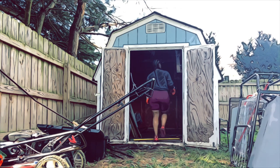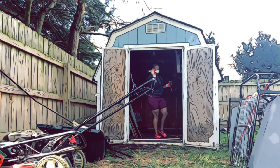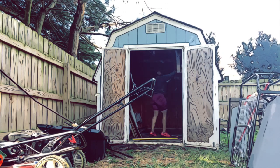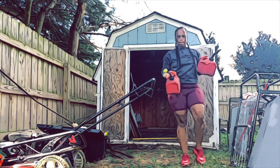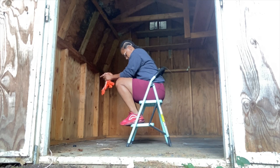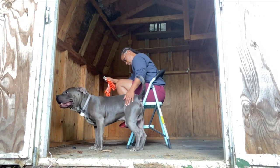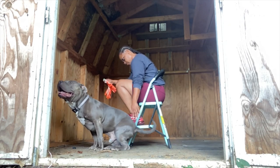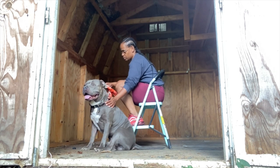I decided to clean this shed out because I like to be in nature and I haven't really been having a good balance with my work life and my home life. So I figured I'd clean the shed out and turn it into like a little she shed — just a place I can go after work sometimes to relax and clear my mind. And of course Debo is always there to offer support. He seems to know exactly what I need and when I need it.